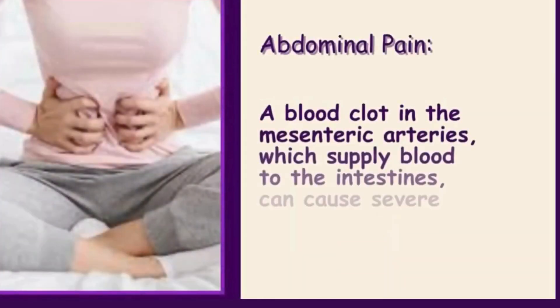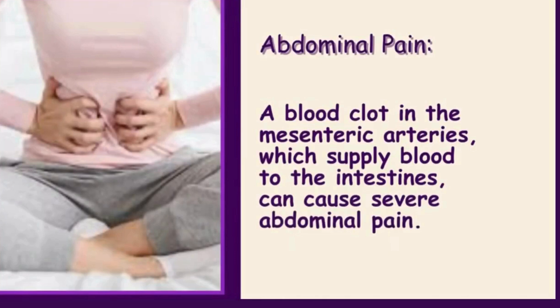Abdominal pain: a blood clot in the mesenteric arteries, which supply blood to the intestines, can cause severe abdominal pain.